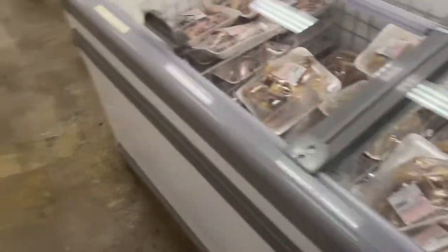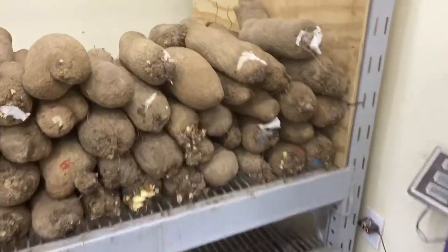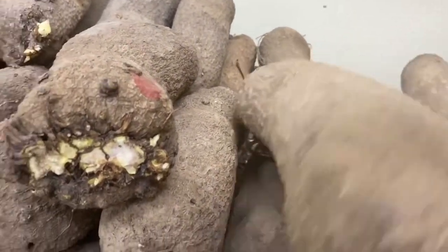And then this is my best part — yam! We have yam here too. This one looks okay.